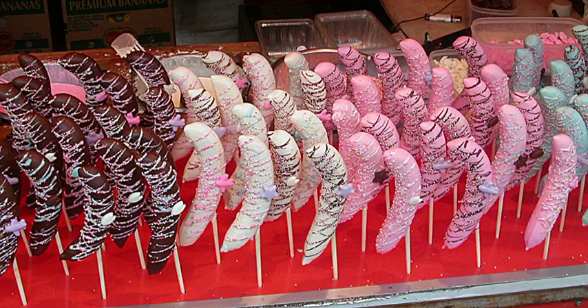Tunnock's tea cake, manufactured by Thomas Tunnock — they consist of a small round shortbread biscuit covered with Italian meringue, and then encased in a thin layer of milk or dark chocolate and wrapped. Wafer — some varieties are covered or coated with chocolate.